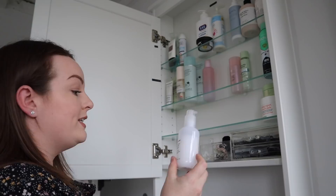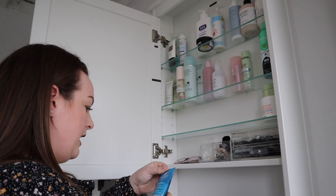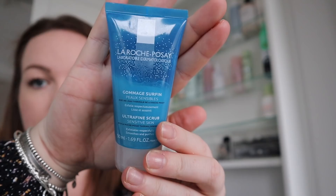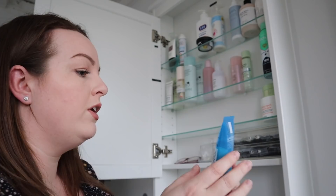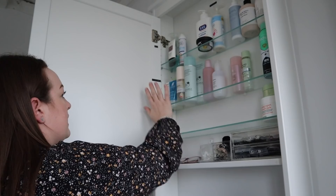Glossier Milky Jelly Cleanser — no brainer, that goes in the cleansers. I need a toner label too. This is La Roche-Posay Ultra Fine Scrub for Sensitive Skin — I really love this. I've had it for a while and don't use it very often, but those times where I do feel like I want to give my skin a little scrub, that's what I use. I'm going to put it there even though it's not strictly a cleanser — it's sort of the same time I'd use it.